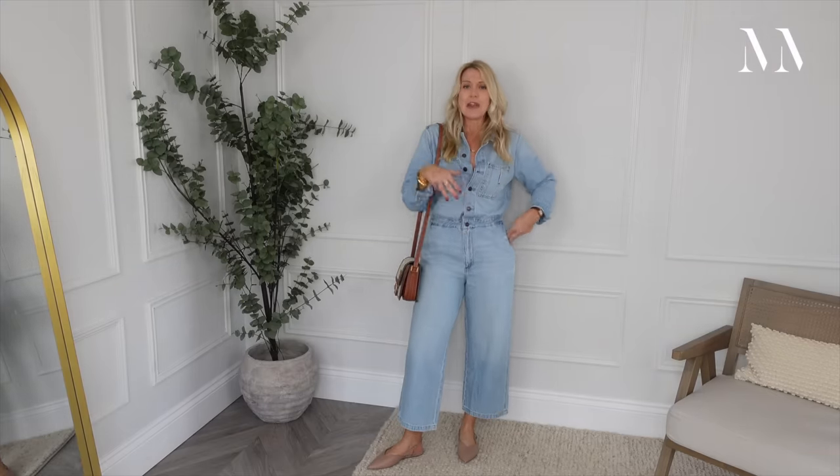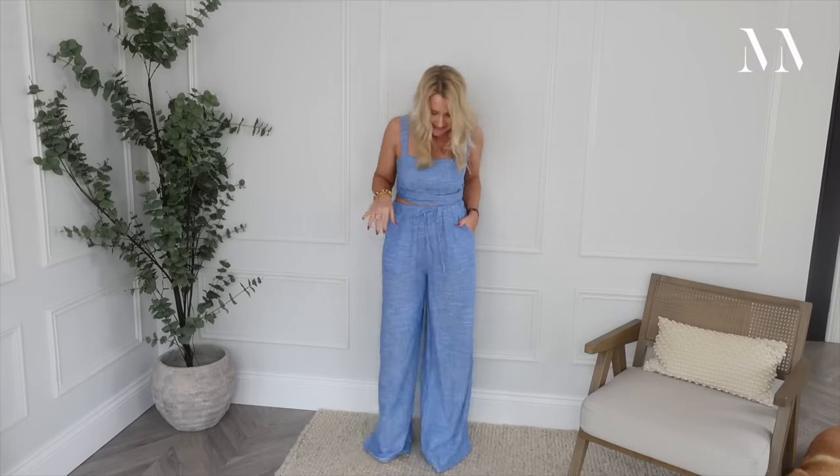Next we've got this lovely little set from Stradivarius. Really reasonably priced - the top was £15.99 and the trousers are £29.99. They've got pockets. Yes, they're too long for me but I haven't had time to take them up - I would take them up, but I would still have them as long as possible to the floor for the shoes that I want to pair with them.